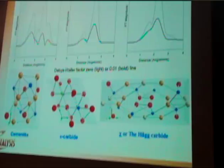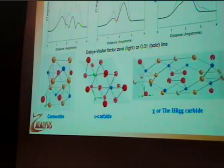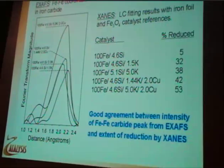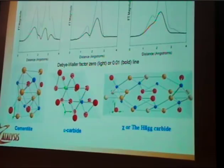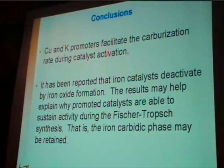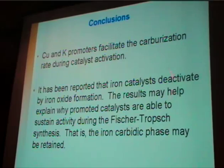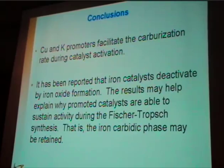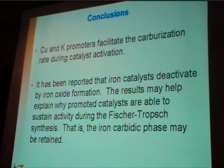We've done theoretical EXAFS modeling on different carbide structures — cementite, epsilon carbide, and Hägg carbide, which Professor Özkan talked about earlier. Comparing the carbide from EXAFS with the theoretical structures, the ones that are closest are either epsilon carbide or Hägg carbide; we can pretty much rule out cementite. In conclusion, for iron catalysts, copper and potassium promoters do facilitate carbide formation rates. For unpromoted catalysts, it's been found that iron catalysts tend to deactivate by iron oxide formation, so it's important to balance oxidation with carburization rates. Using promoters like potassium and copper is one way to improve carburization rates. This basically demonstrates the power of this new TPR-XANES/EXAFS technique.